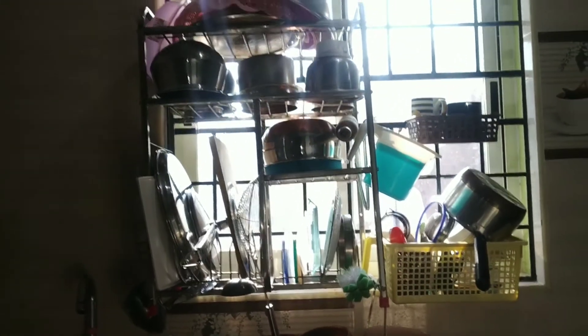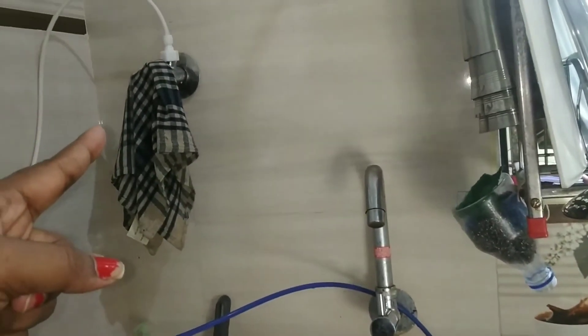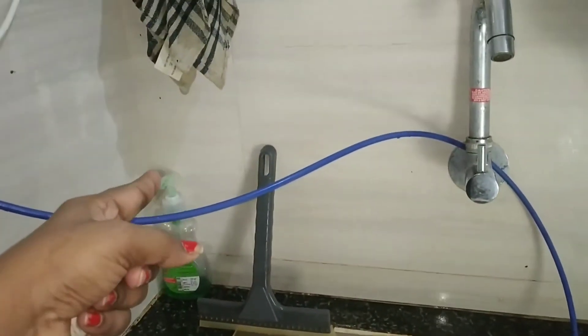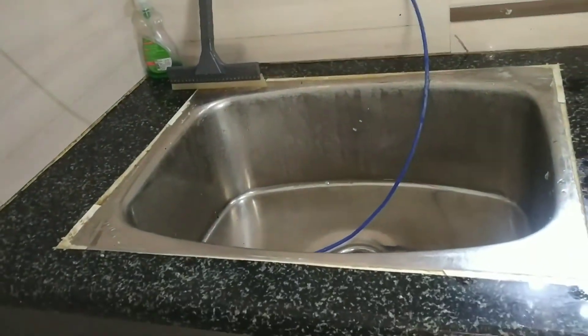Now I will show you what it is. You will not be able to see it properly because I have shot in the morning, so the sunlight came from here. And here I have a kitchen towel — I clean the slabs. And here is a wiper. Here is a dishwasher bottle.